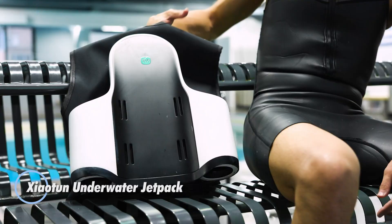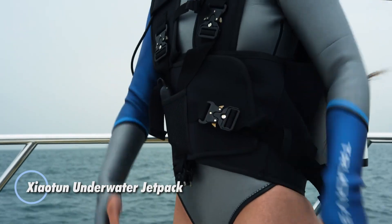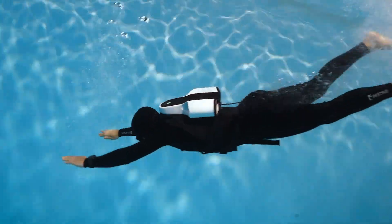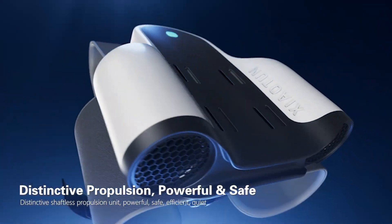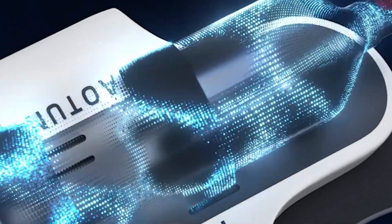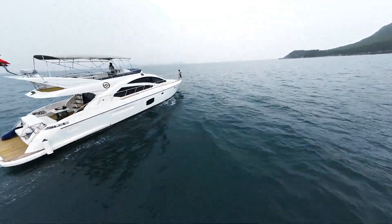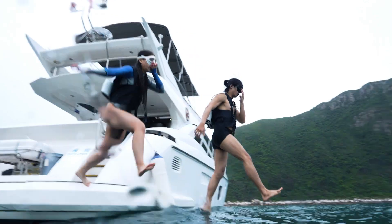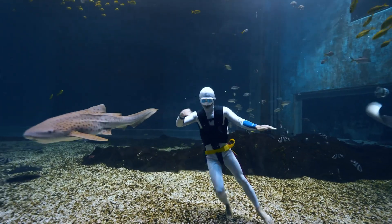The Xiaotuan underwater jetpack is a cutting-edge, wearable propulsion system engineered for free diving and recreational underwater exploration. Weighing just 28 pounds (20.28kg), it eliminates the need for handheld thrusters or swimming effort by delivering up to 200 newtons of thrust through dual shaftless motors. Its sleek, hydrodynamic form is designed for smooth, natural movement through water, offering both power and precision for divers of all experience levels.